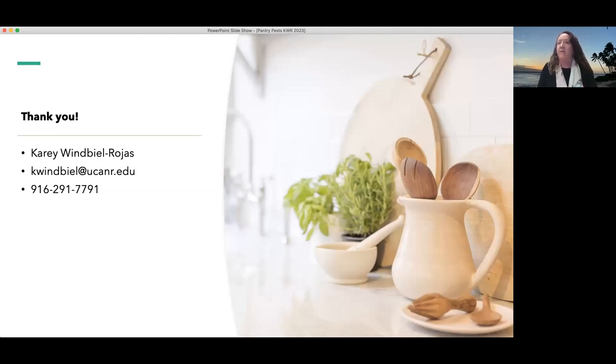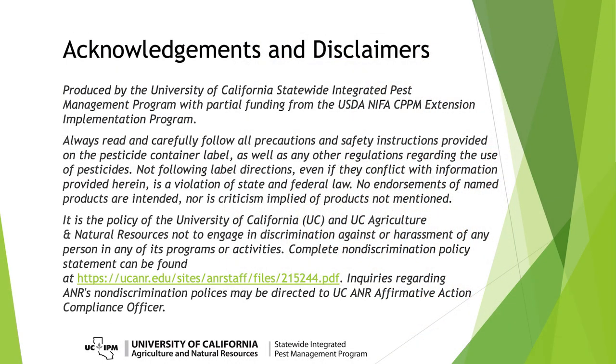We have a little bit of time for questions, if there are any. Thank you, Carrie, for that great talk, and thank you everyone for joining us today.